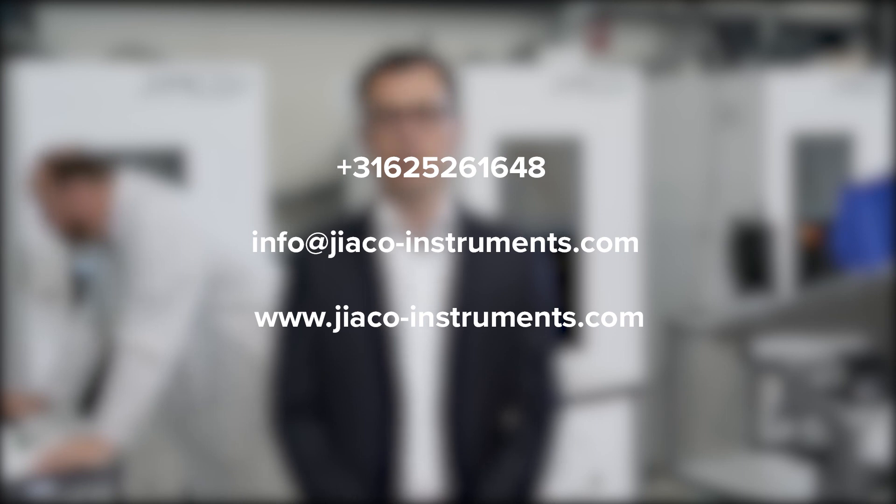We would be happy to demonstrate the performance of microwave-induced plasma on your own devices. Please contact JICO Instruments via the information on screen so we can discuss your current and future decapsulation challenges together, agree on the next steps, and jointly push the boundaries of failure analysis in your quest to zero parts per million failure rates.